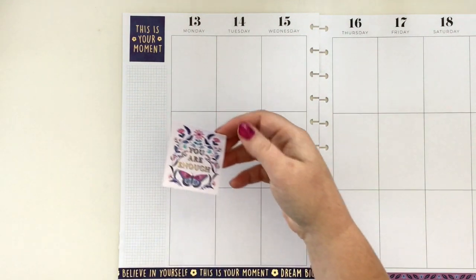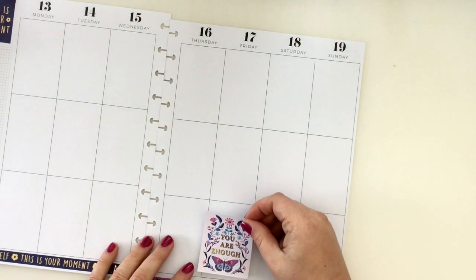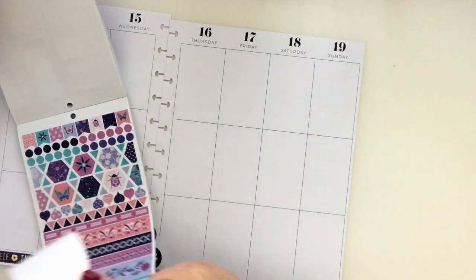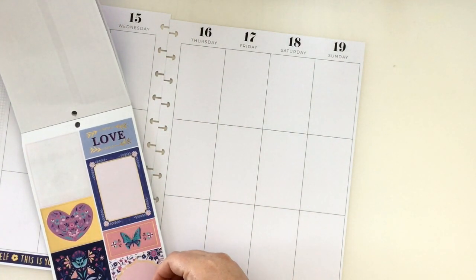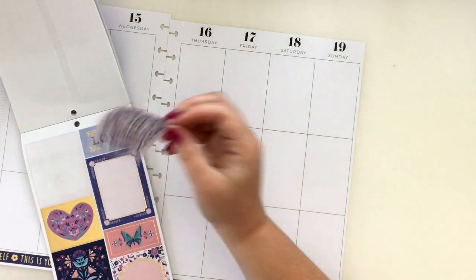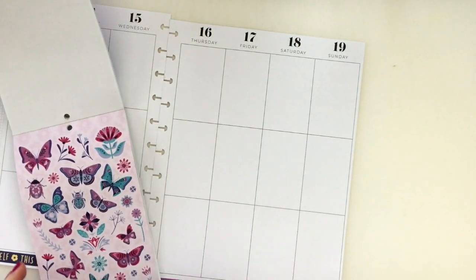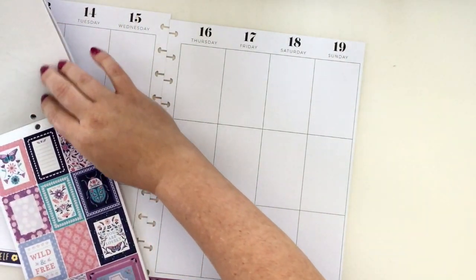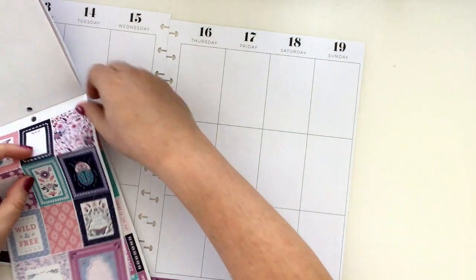I'm going to use this 'You are enough' sticker — I really like how big it is. But because it's a little bigger I'm going to need to layer it, which is fine. What do I want to layer it with? Maybe some flowers or a butterfly — oh, these small ones will be good. I'll do this one because it's very matchy.